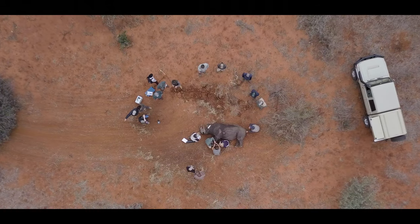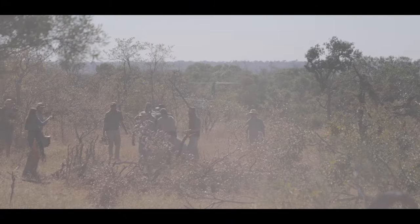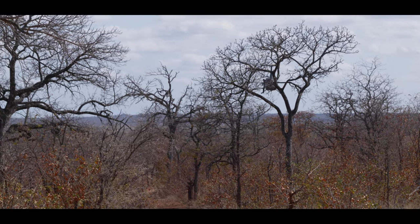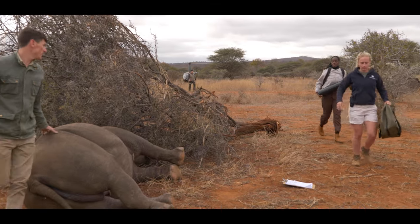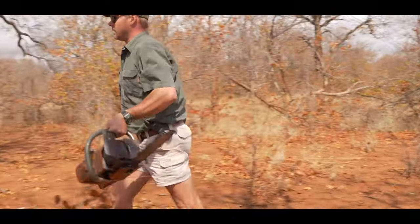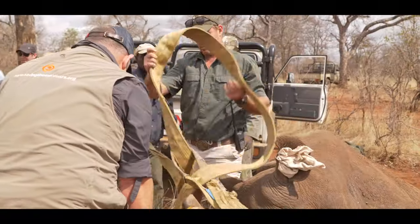Working with black rhino is a bit more difficult in terms of habitat than white rhino. Typically with a white rhino you can easily herd them into an open area or even directly onto the road, whereas black rhino, when the drugs kick in, just start running until they hit a stopping point — whether that be a tree or a bush. Oftentimes we'll need to chainsaw away some of the branches and reposition them.